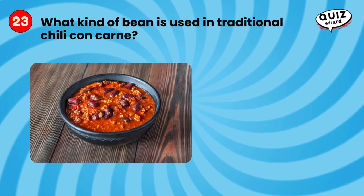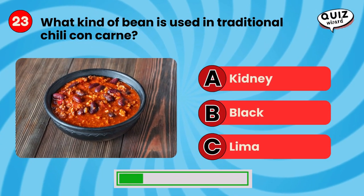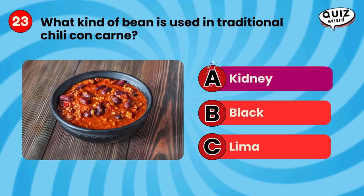What kind of bean is used in traditional chili con carne? Kidney.